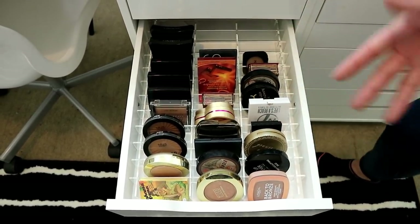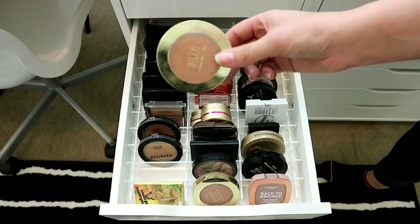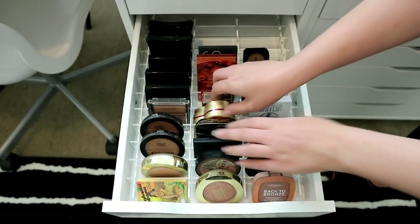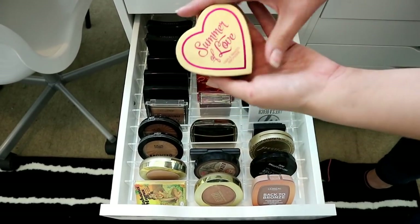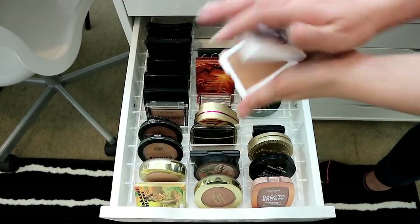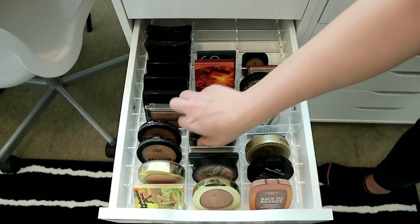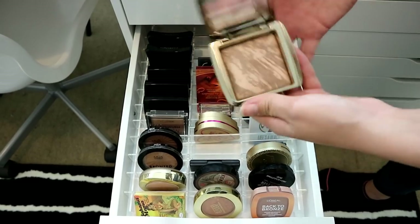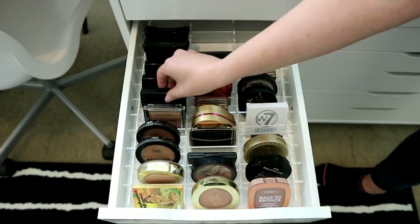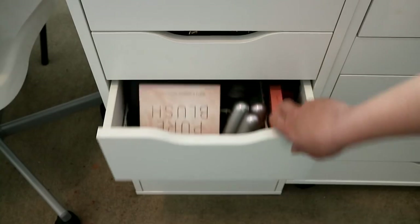I've got all my bronzers in here: L'Oreal Back to Bronze which I really like, my Milani ones, new Emwy ones which are incredible and so inexpensive, and iHeart Revolution Summer of Love. High-end ones I love are Too Faced Milk Chocolate and the Hourglass one — though it's just not worth £45. My ABH ones are really really good. That drawer to me is so nice; I just need to fill up the gaps.